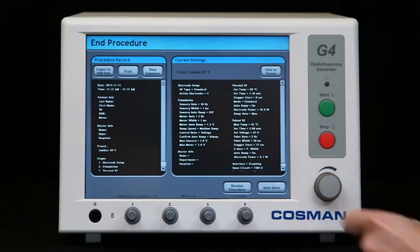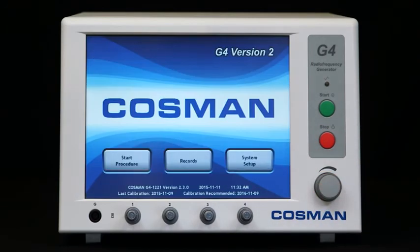Visit our website today to find out more about the G4 radio frequency generator and Cosmin's full line of cannula, electrodes, and other RF products.